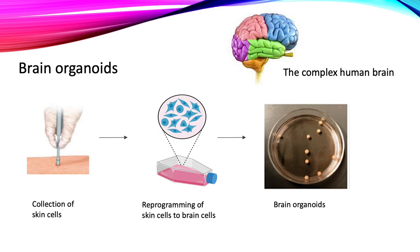By taking cells from a patient we can compare them to organoids from healthy patients. By watching how the cells grow and organize, we can learn about how a disease affects the brain.